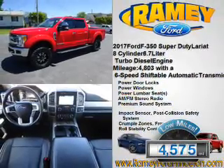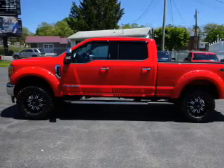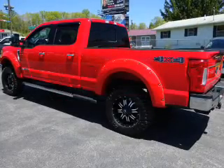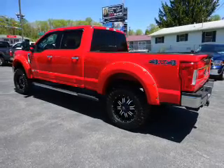With fewer than 5,000 miles, this vehicle is like new. The features include a power sunroof, power folding mirrors, tow package, front tow hooks, alloy rims, and keyless entry.